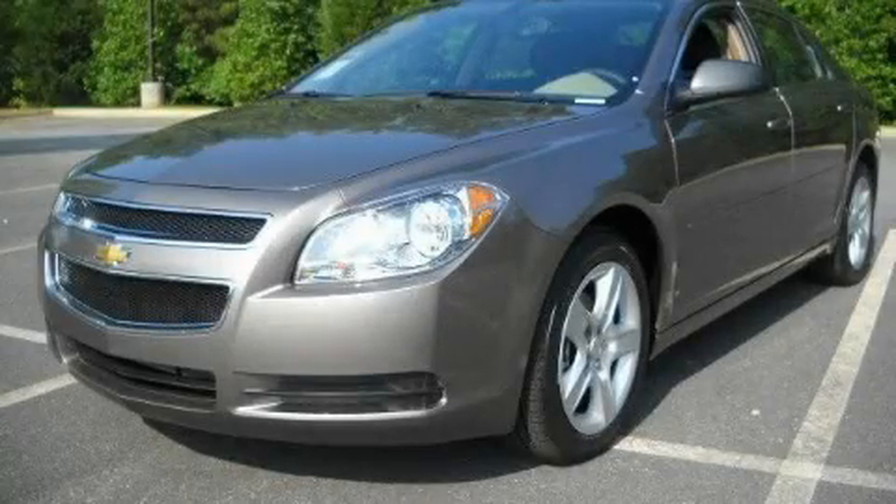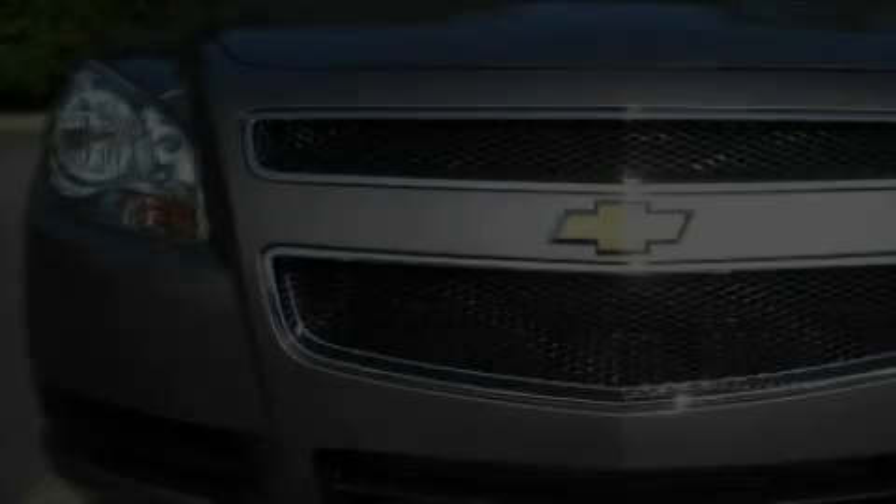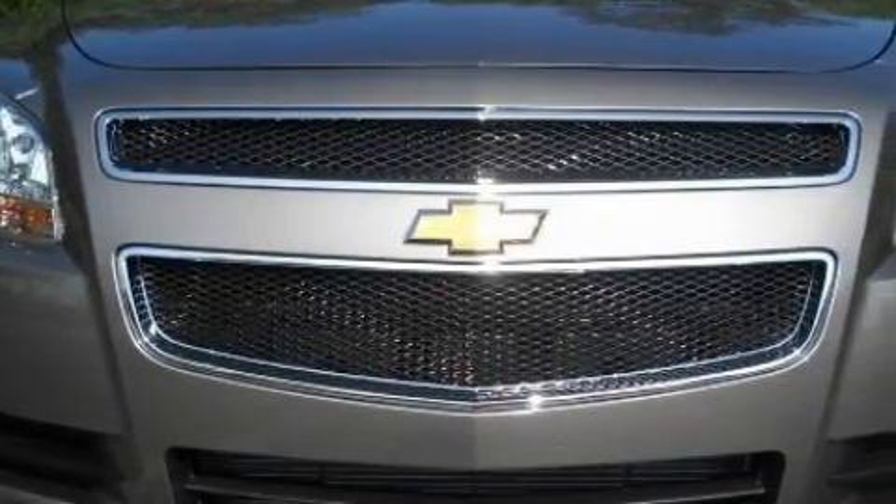This is a brand new 2010 Chevrolet Malibu. It has a 2.4 liter 4-cylinder engine and a 4-speed automatic transmission.